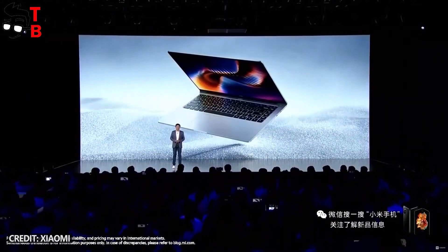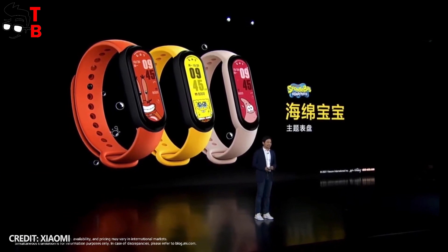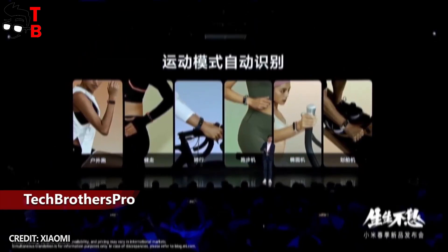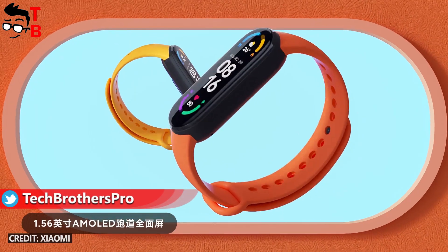Hey, what's up! Xiaomi has presented many new devices these days. We have already made a video about Xiaomi Mi Band 6. By the way, you can enter our giveaway of the new fitness bracelet and get it for free. The link is in the description.